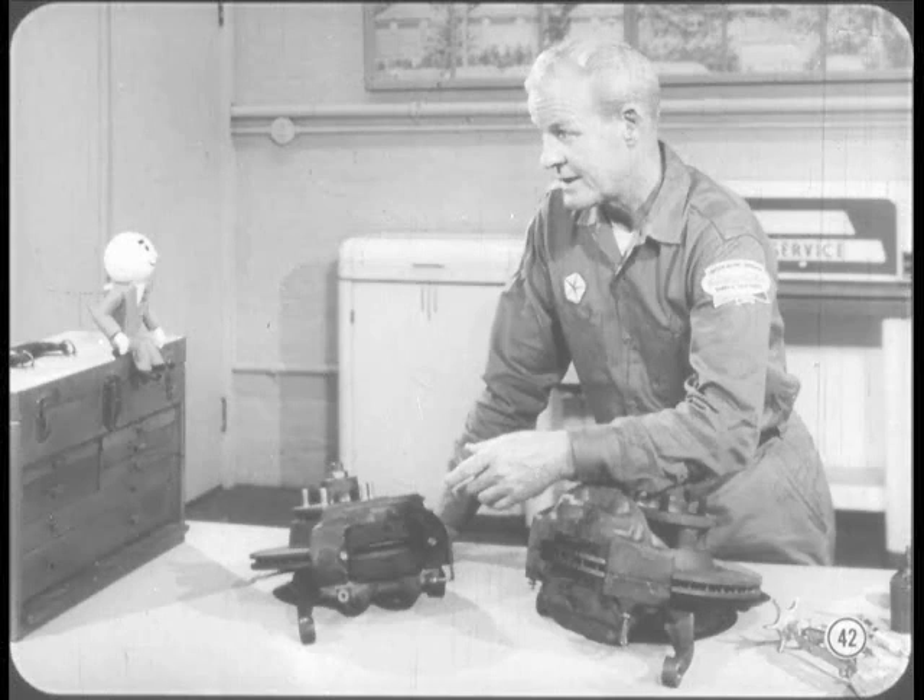Now I'd better get into some of the differences between the two systems and some of the service techniques that are a little bit different than drum brake service. But only after someone flips that disc on the record player — after all, we don't want the disc to break the needle, do we?